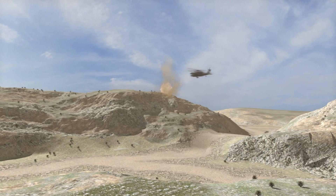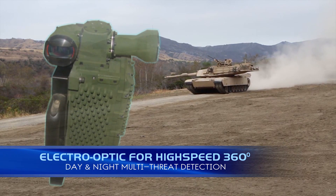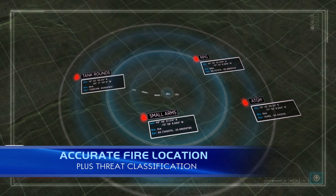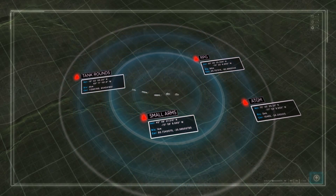LandSpotter consists of three advanced elements: unique electro-optics for high-speed 360-degree day and night multi-threat detection; and specially developed artificial intelligence that detects and pinpoints multiple sources of enemy fire, then classifies and informs crews of the type of incoming threat, even if not directed at the force itself.